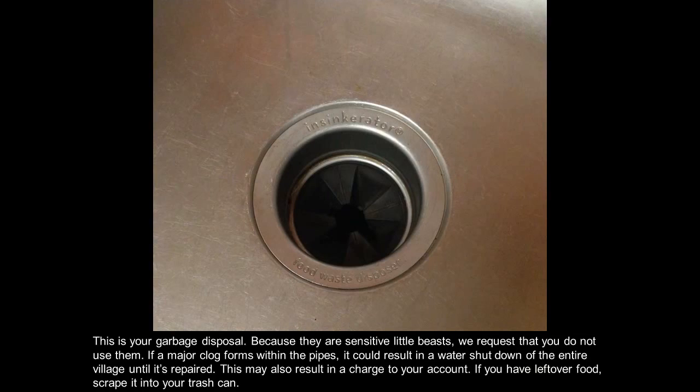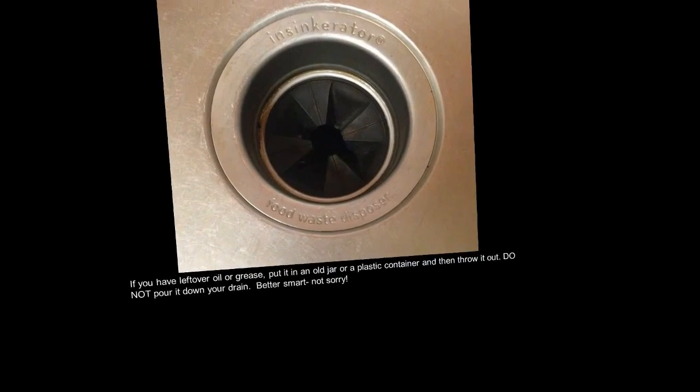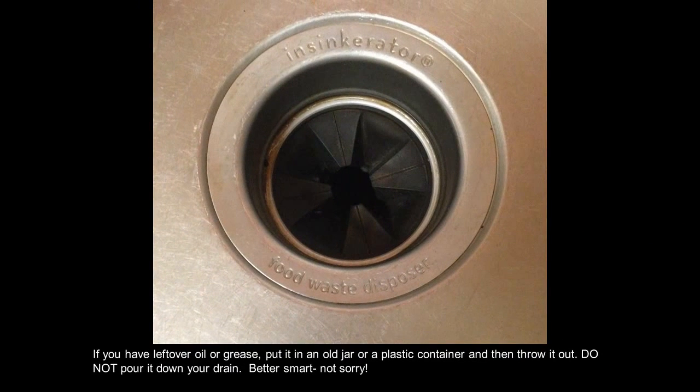If you have leftover food, scrape it into your trash can. If you have leftover oil or grease, put it in an old jar or a plastic container and then throw it out. Do not pour it down your drain. Better smart, not sorry.